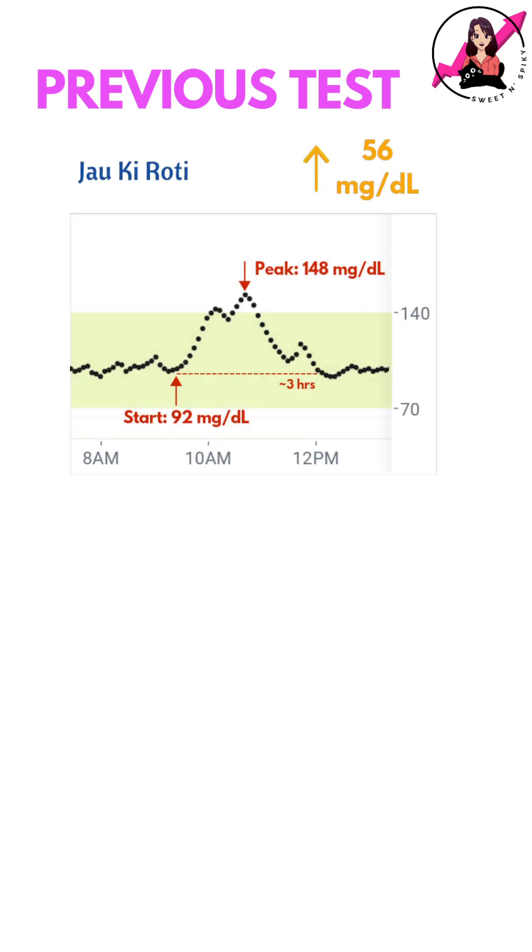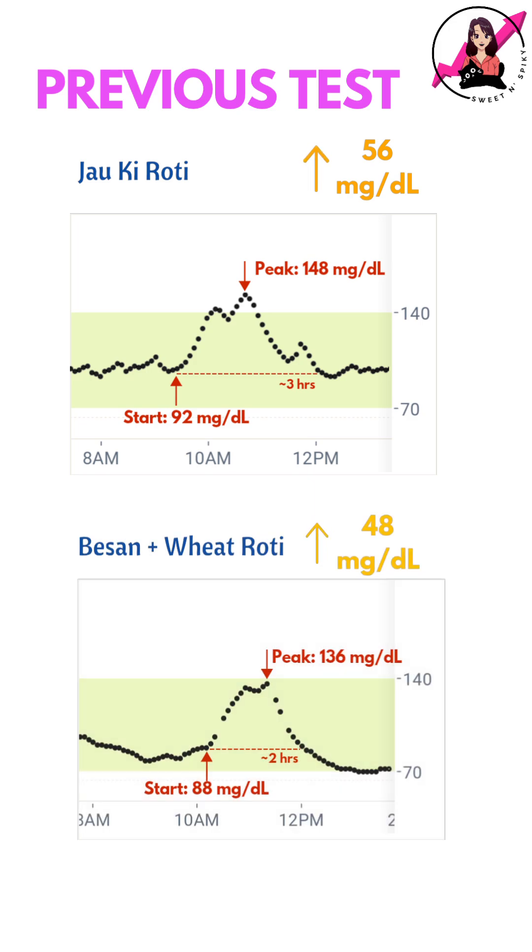In fact, so far, barley flour or jocca atta had given me the best results with a 56 mg/dL spike. But this time the spike was both shorter and quicker, making this wheat-besan mix an even better option.